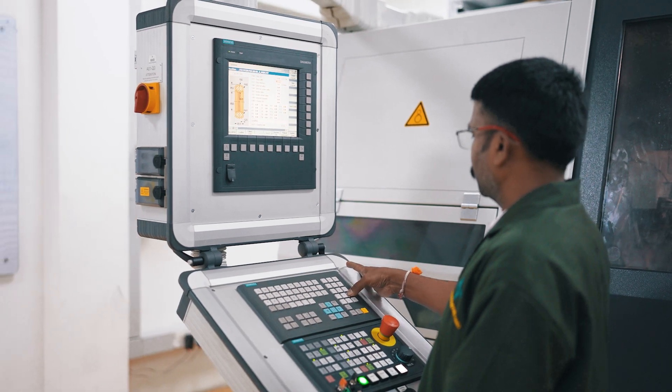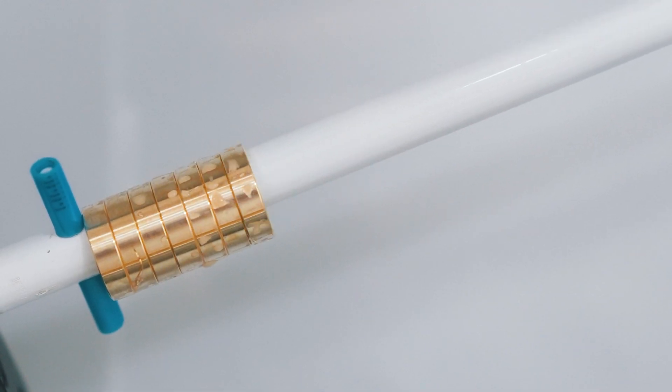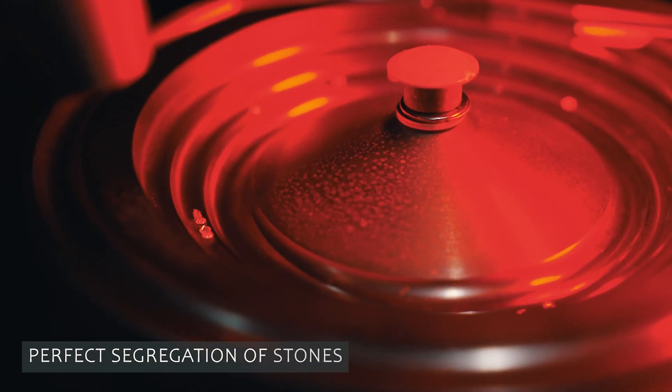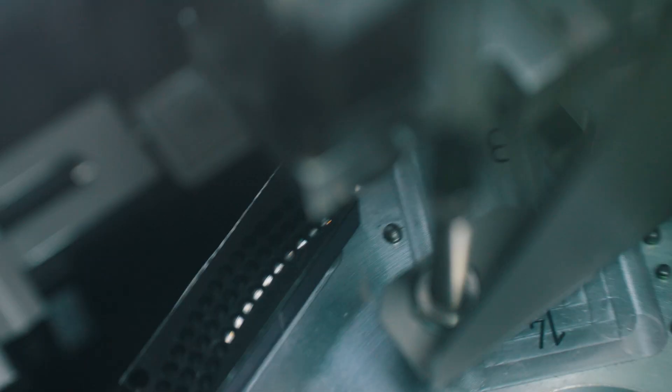This most advanced computer numerical control machining cluster produces rings with precision and without manual intervention. The 4C stone organizer segregates and sorts diamonds precisely.